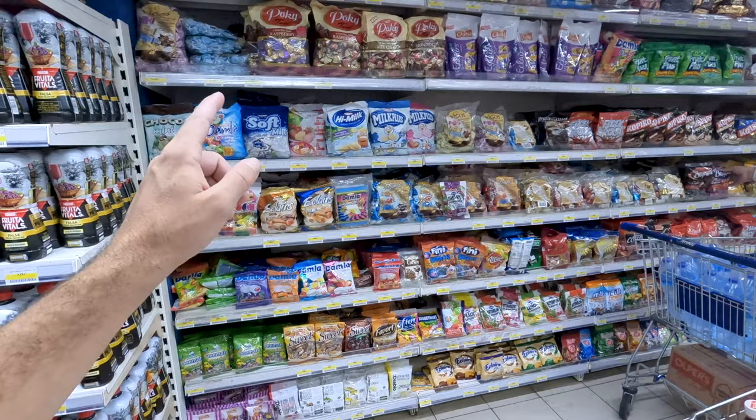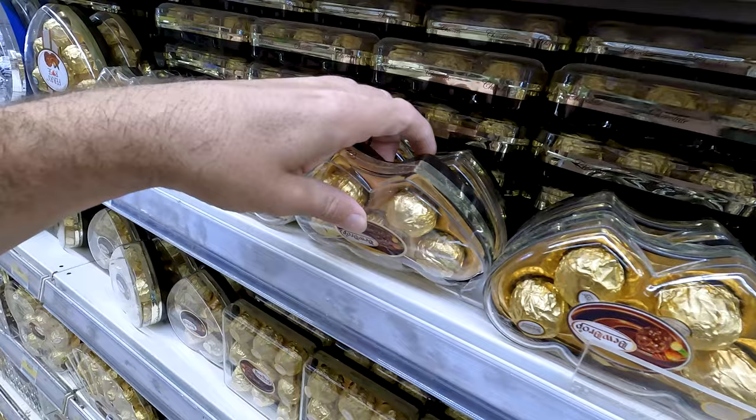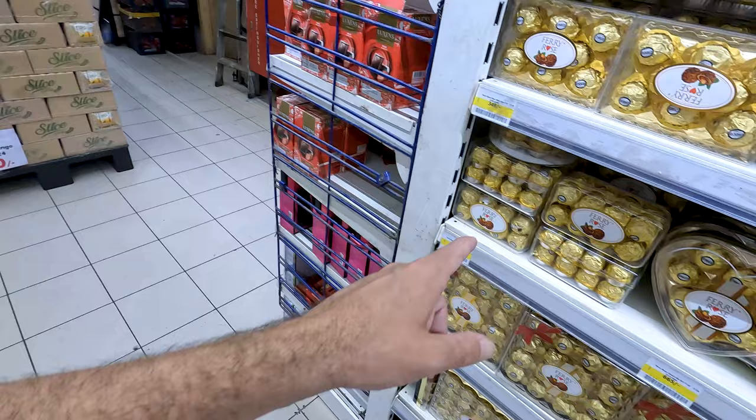More candy, more fruit juice. Now we've got the hard candies, more imported stuff. The Damla, the Ferrero Rocher, we've got Skittles — very small bags of Skittles compared to other countries around the world. All this screams Ferrero Rocher but it's not — it's Fairy Rose. Very, very similar.